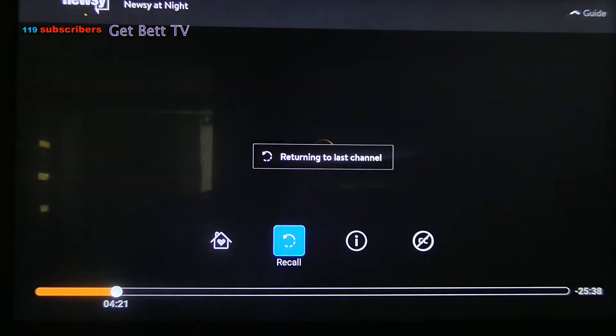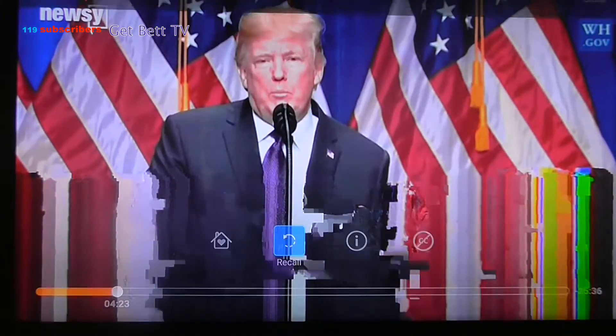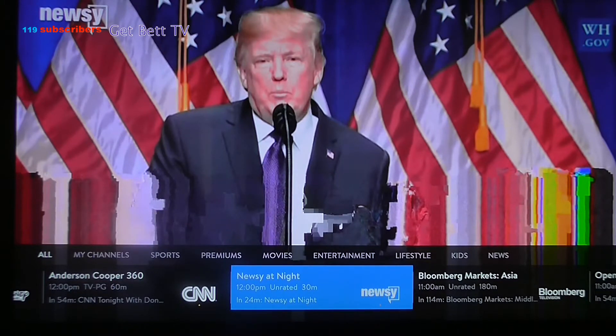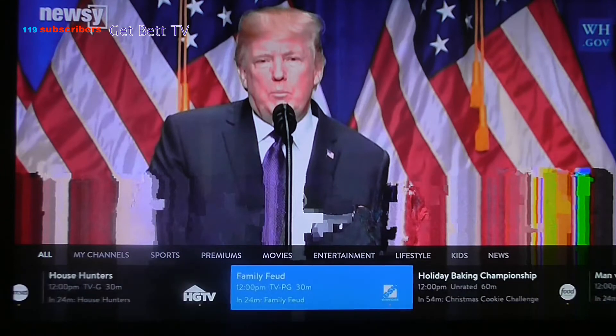Just go back to the other channel. From here, it tells you what's on. So in 24 minutes, as you see down below, that's what's going to be on. Basically, it tells you what's going to be on next and in how many minutes. That's pretty cool.